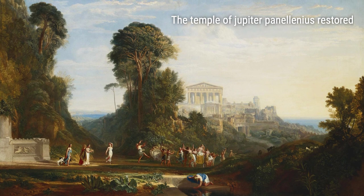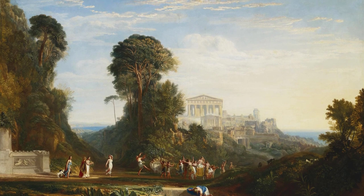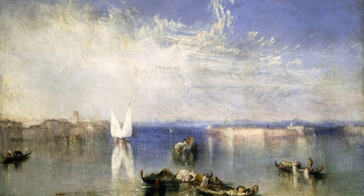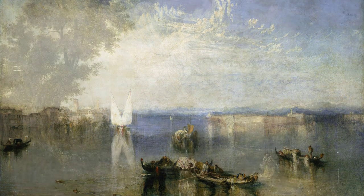His journey took him to Conway Castle, where he captured the timeless grace of the ancient ruins, standing proudly against the backdrop of nature's majesty. The Temple of Jupiter Panellinius restored transported him back to the grandeur of ancient Greece, illustrating his fascination with history and classical architecture.